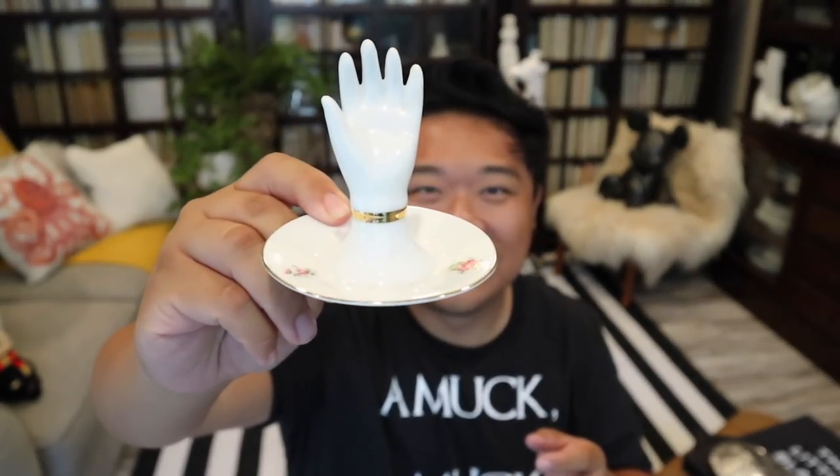I got this — I thought it was so cute. It's actually a little porcelain hand and you can put your jewelry on it. I think they gave it to me for $0.99 because it didn't have a price tag on it. It has a little floral motif around the rim, which I think is really cute. It speaks to my inner grandma — porcelain and flowers. It's not a teacup, but it's close enough.